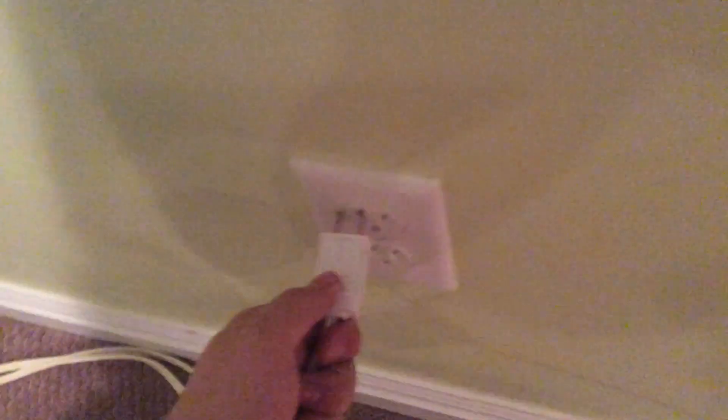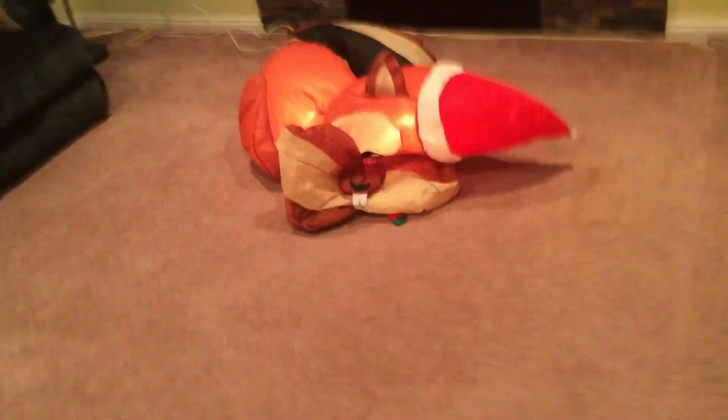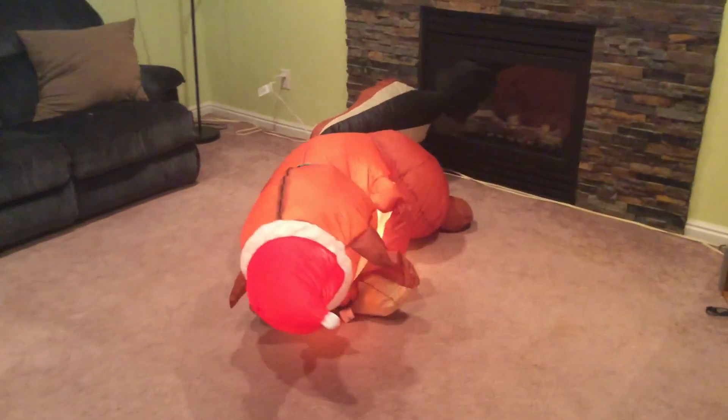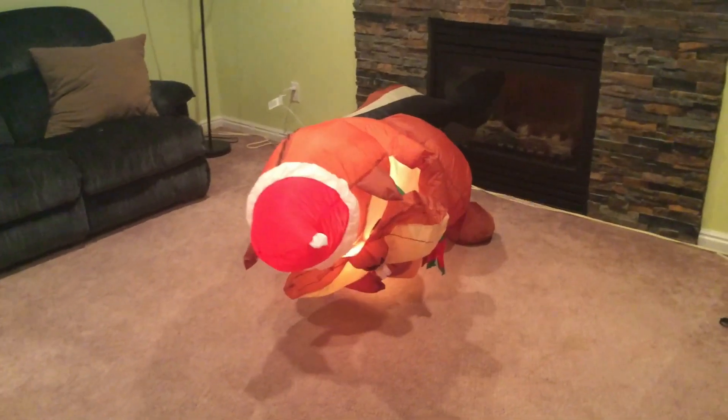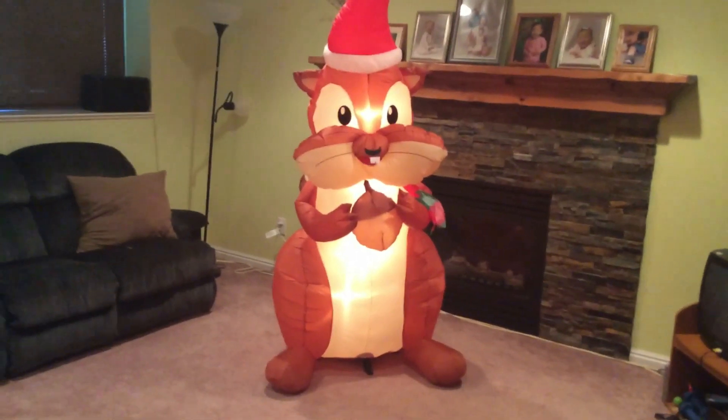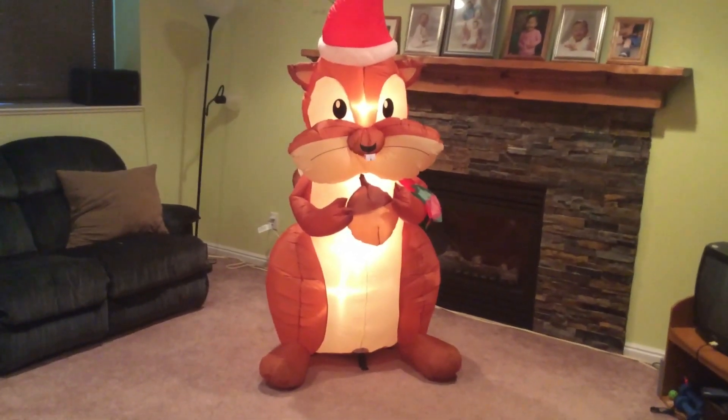I'm going to zip him up and we'll plug him in. Let's get him plugged in here. I'll show you what this guy's all about. He's going up — let me position him here. All righty, so here he is, all set up now, and I'll show you what the chewing motion looks like. There he is — the inflatable chipmunk.